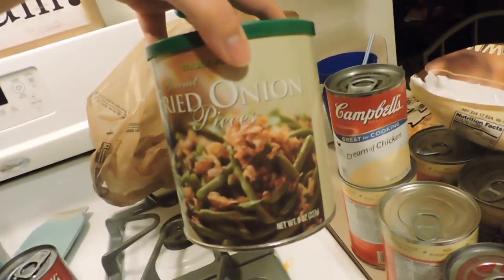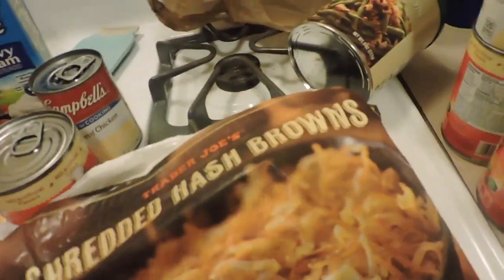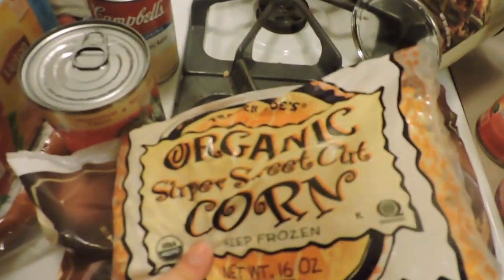Cream of mushroom soup for Thanksgiving from Trader Joe's, some fried onions for my green bean casserole, some shredded hash browns for my hash brown casserole, some more Lipton sweet tea for my Keurig — I love those — and some sweet organic corn from Trader Joe's.